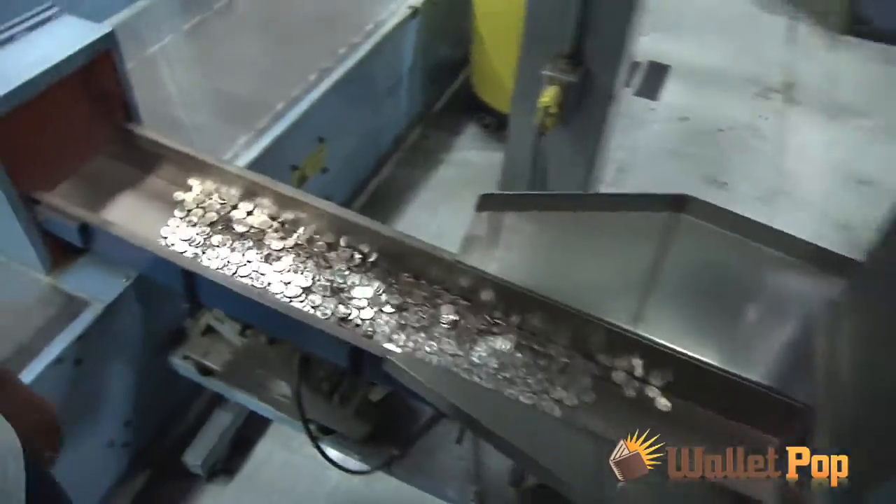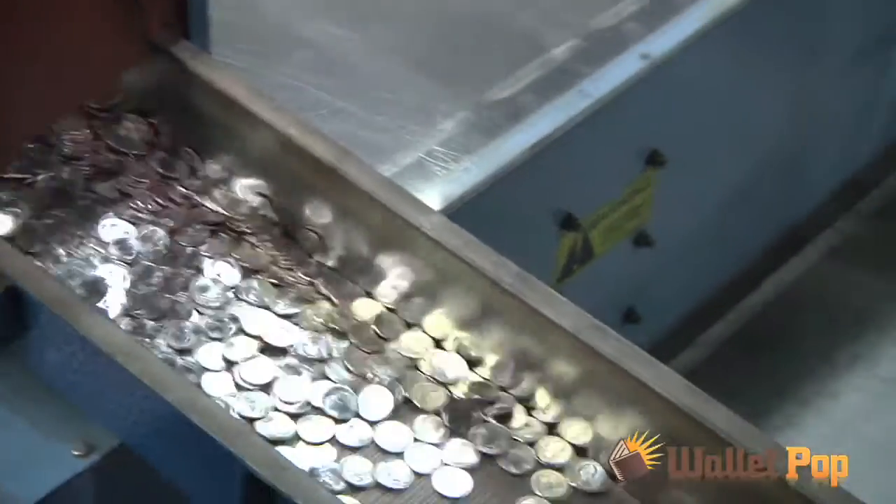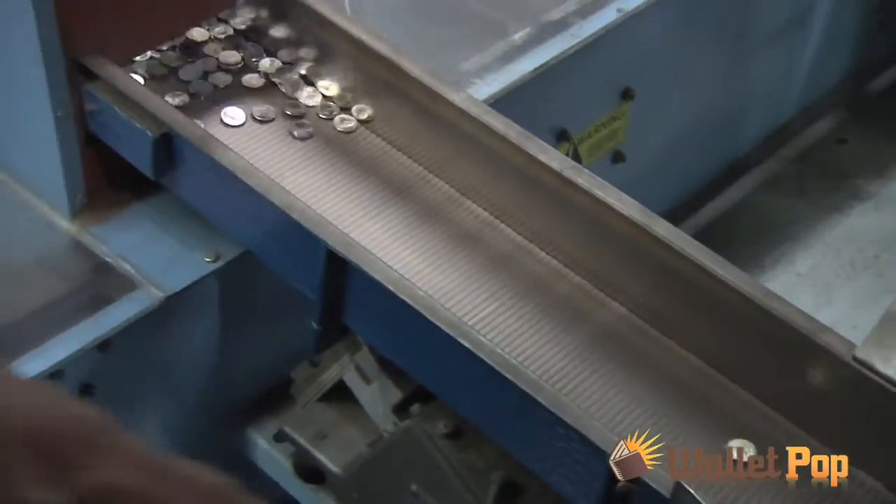So the blanks will come into this machine, they get stamped, and they come out in the front. How many coins can it make? It runs at 750 strokes per minute — it produces 750 coins per minute.